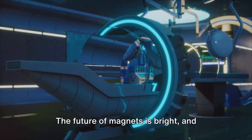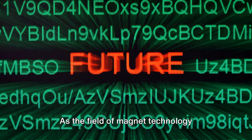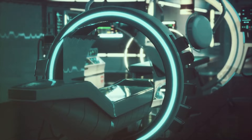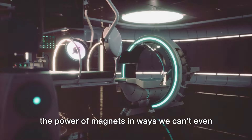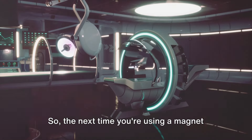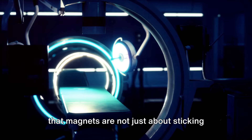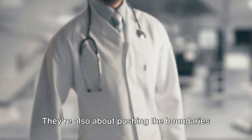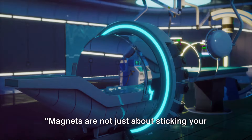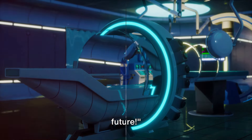The future of magnets is bright, and we're just scratching the surface. As magnet technology continues to evolve, we can expect more applications that leverage the power of magnets in ways we can't even imagine today. The next time you're using a magnet to hang a note on your fridge, remember that magnets are not just about sticking things together — they're pushing the boundaries of technology and reshaping our world.